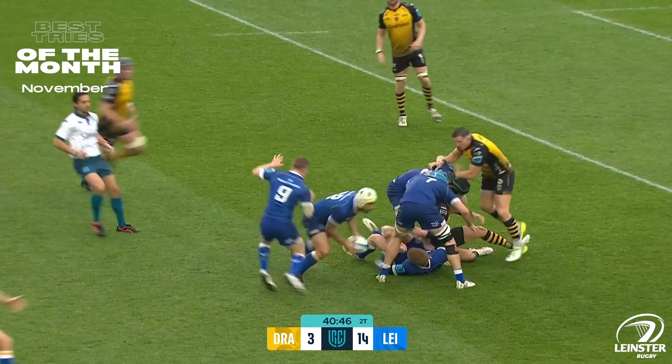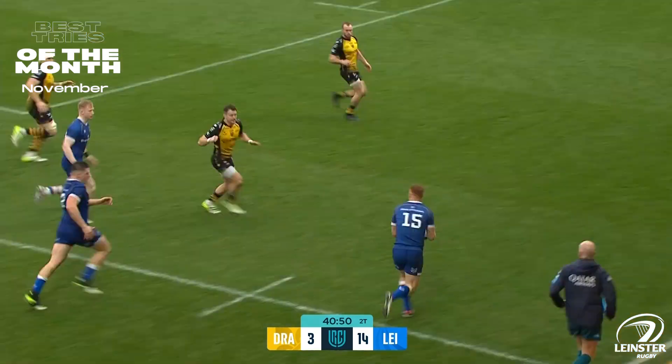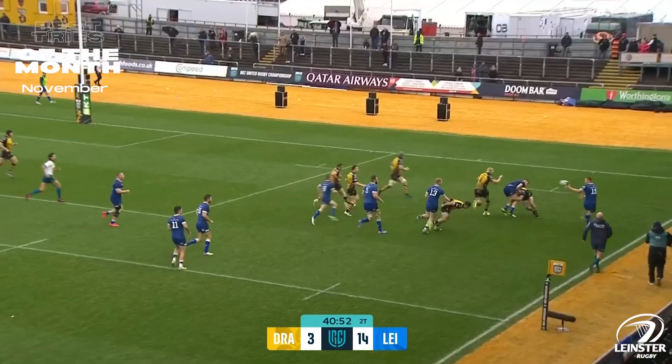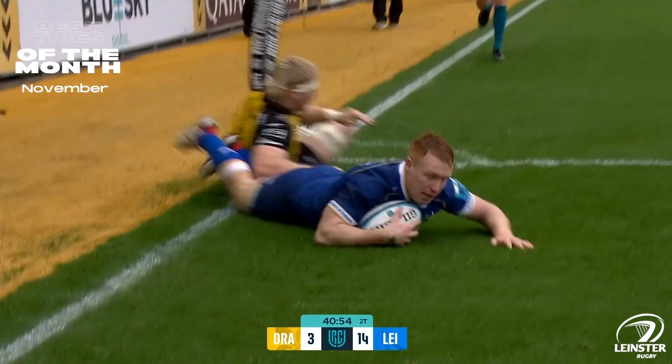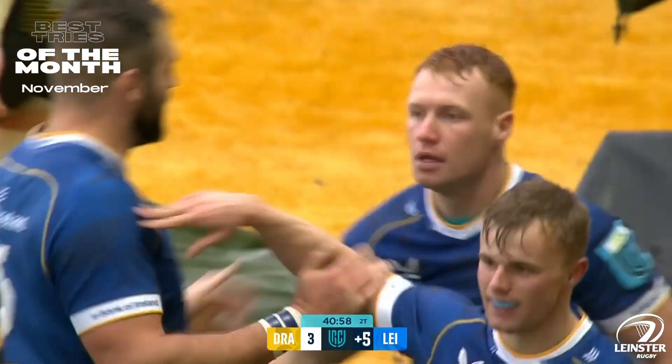He's enveloped in the tackle by Jared Rosser, but Leinster finding some space now and exploiting it. Here goes Kieran Frawley on the wing, back inside to Sheehan, back outside to Frawley. It's a try for Leinster at the start of the second half, and that was devastating.